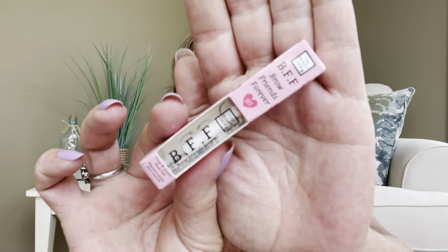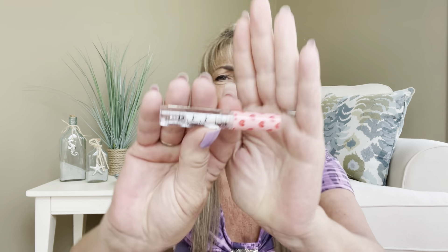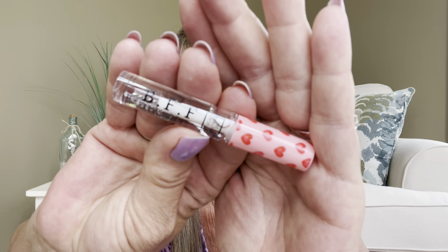The first item is from The Beauty Crop — it is the BFF Brow Friends Forever Gel. The little packaging is so cute and it's got little hearts on it. This has an $8.99 value. If you're not familiar with brow gel, I have kind of bushier brows and when they get out of control I like to put a little brow gel on to smooth them right into place. I am very happy to have that and will definitely be using it.